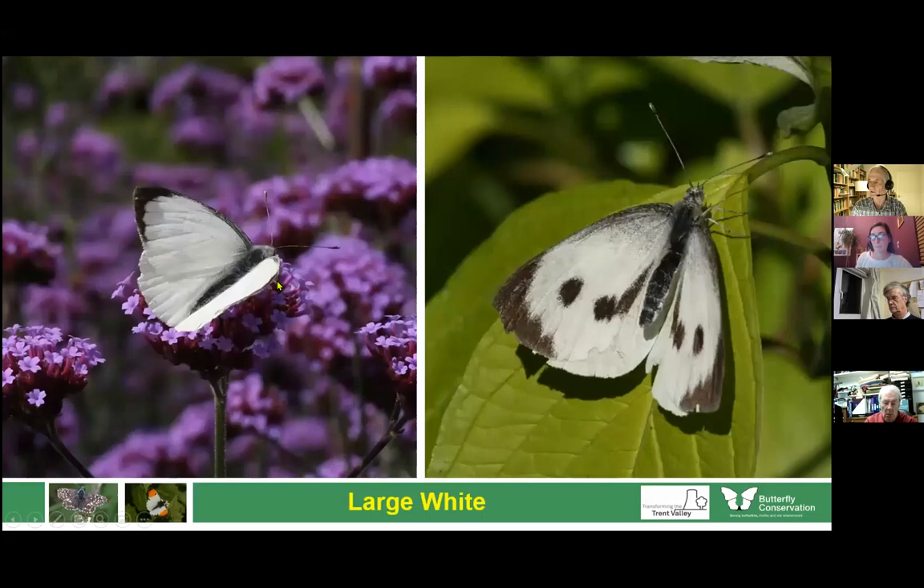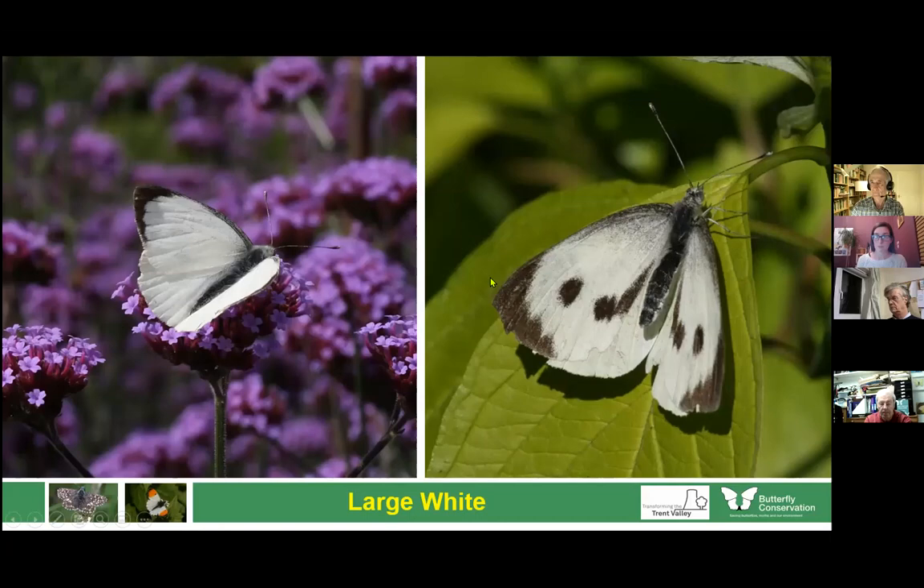I'm going to start with the common species of butterfly — the ones you're likely to see in your garden or out walking. The most common one most people are familiar with is the large white, or cabbage white. We've got four species of all-white butterfly. The large white is big, with black coming halfway down the wing. The sexes are different: the male has no spots on its wing, the female has two.